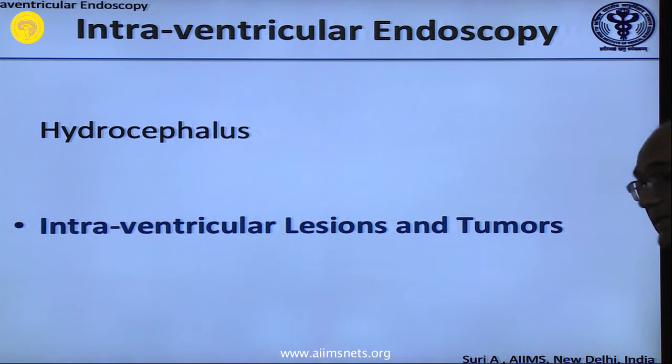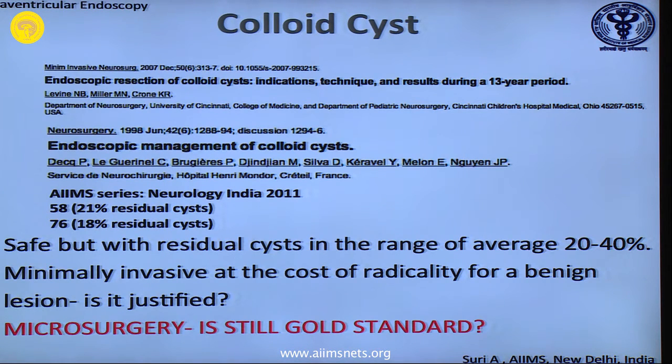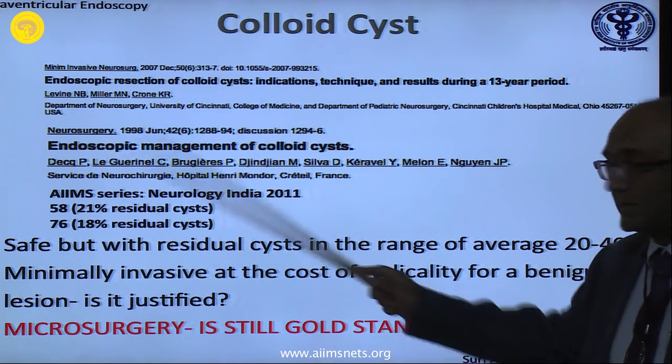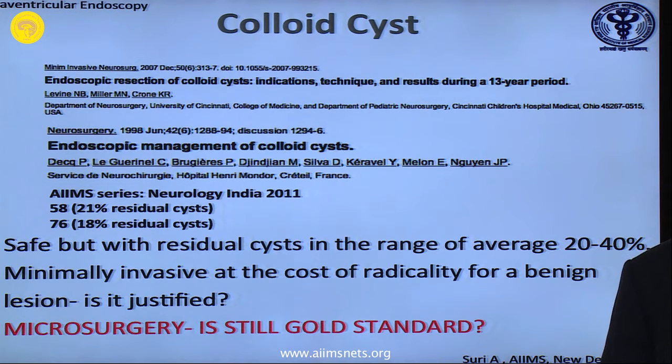Endoscopy gives you a better vision — in arachnoid cysts and colloid cysts. The gold standard for colloid cysts is microsurgery. We have the largest series in the world — nearly 78 cases, of which 45 to 48 I have done myself. After doing everything, you realize there are residual cysts — throughout our literature we have around 18 percent residual cysts, and of those we have re-operated on three. You cannot remove the complete cyst in nearly 20 percent in the early part of experience. Over the last two years my residual cysts have been practically nil because I am selecting my cases carefully.